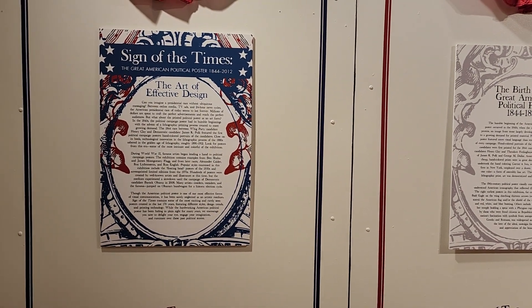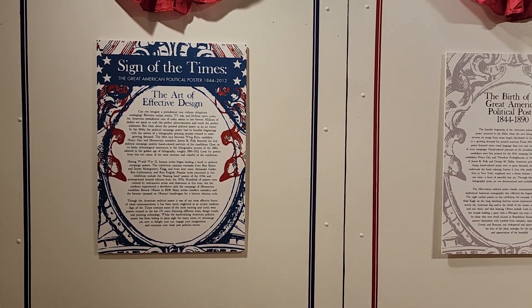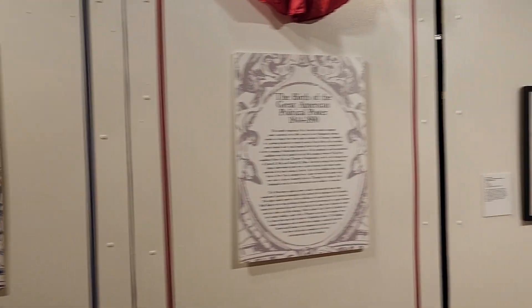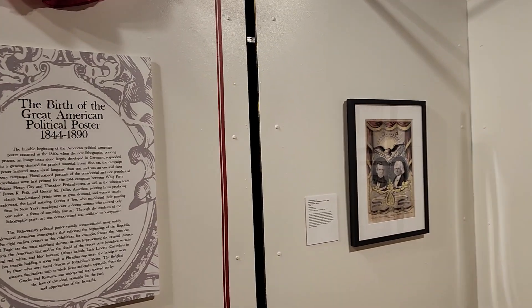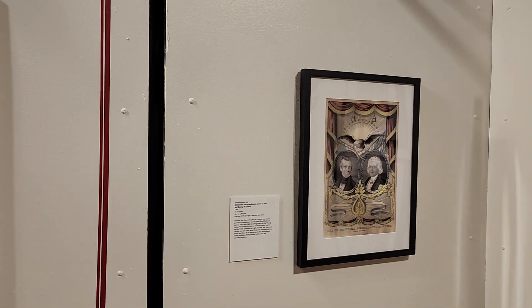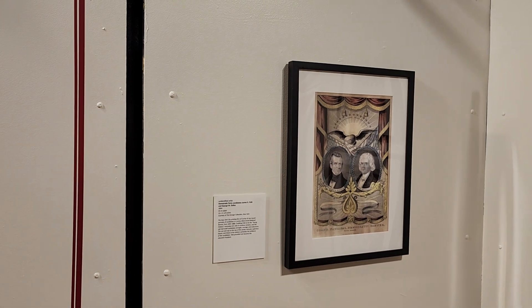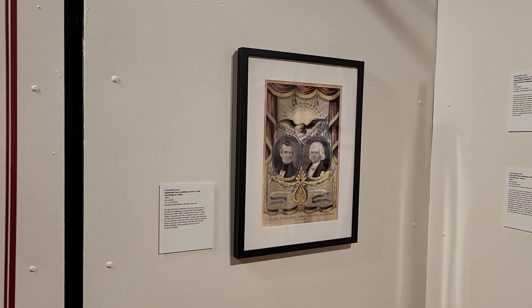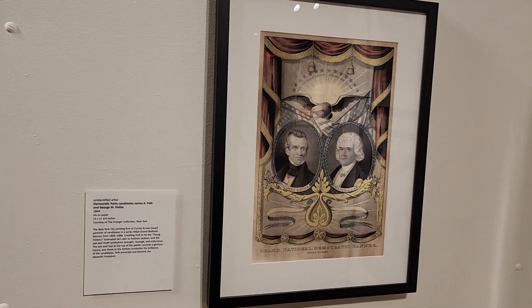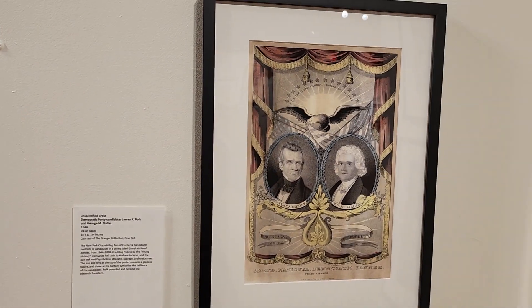Hi, I'm Amy, the Roaming Historian. I'm at the Castle Museum in Saginaw County, Michigan, and here they have an awesome exhibit called Sign of the Times: The Art of Effective Design. It's the birth of the great American political poster, starting from 1844 to 1890, but we're going to see these all the way through 2012. I'm going to take you around and show you some of these.